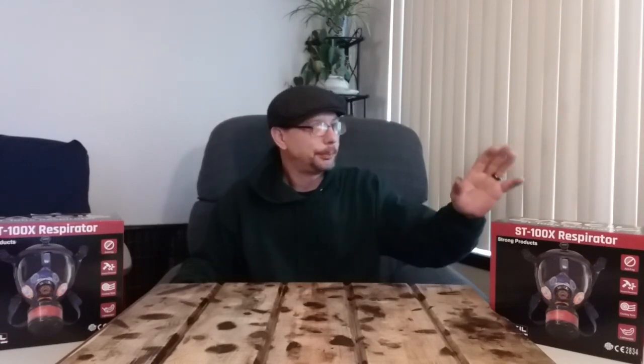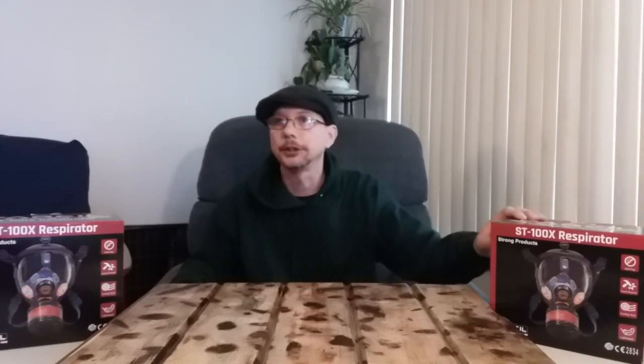Hey everyone, this is the Penny Pinching Prepper. Welcome to my channel. Today I've got an interesting one for you guys — in the prepping world and in other types of careers, hobbies, and occupations. I recently picked up a couple of these — these are Partial Safety gas masks.